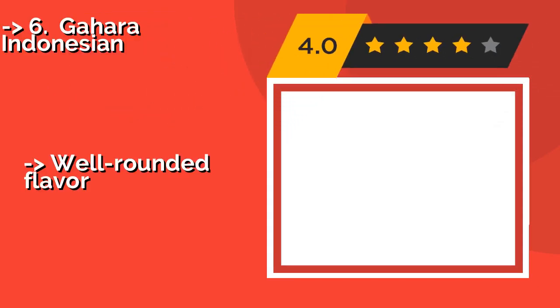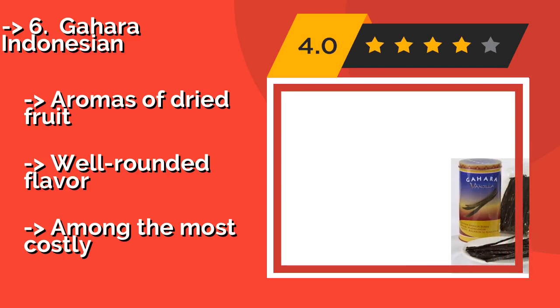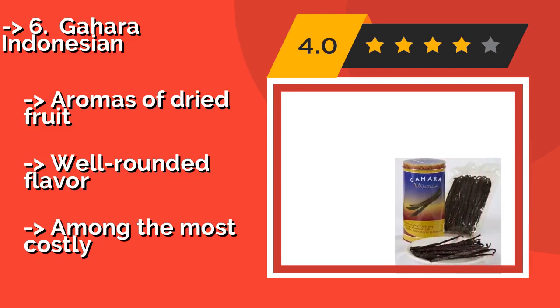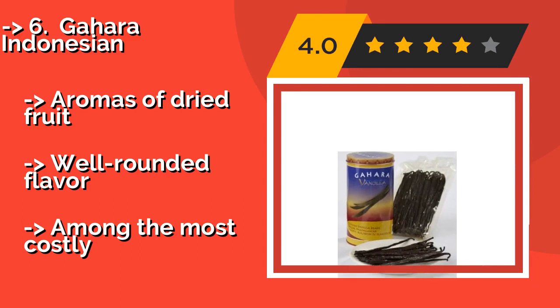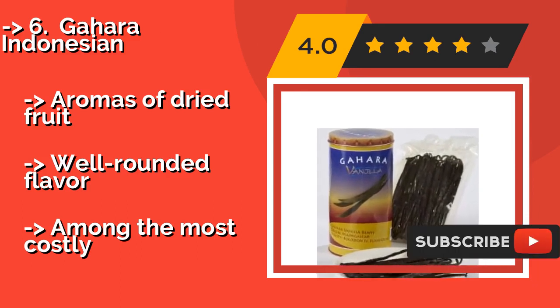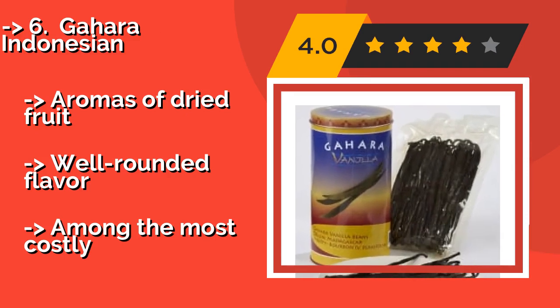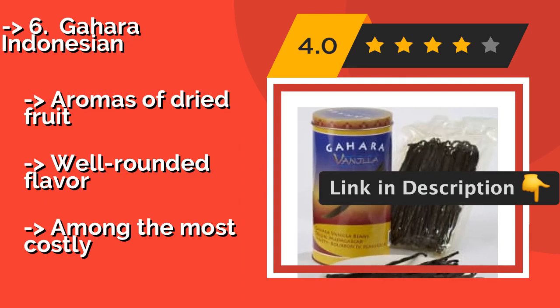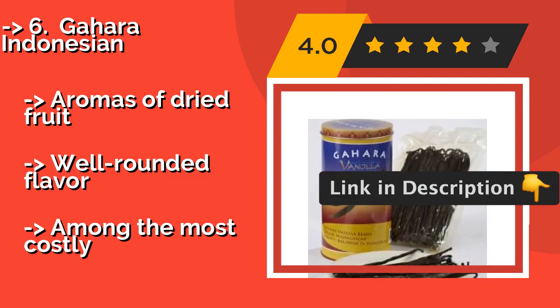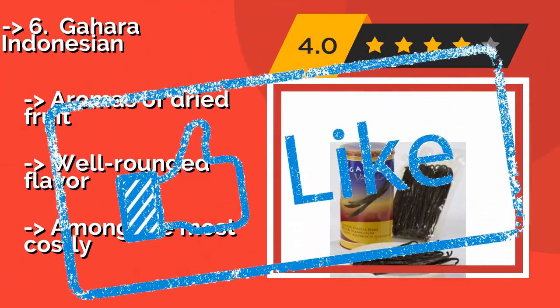The sixth product is Gahara Indonesian, approximately $272. While not as well known as some, Gahara Indonesian beans are grown on several different Southeast Asian islands, which now make up the second most prolific vanilla-producing region in the world. They're renowned for their remarkable smoky and woody tones, great for earthy jams and compotes, with aromas of dried fruit and a well-rounded flavor. However, they are among the most costly.